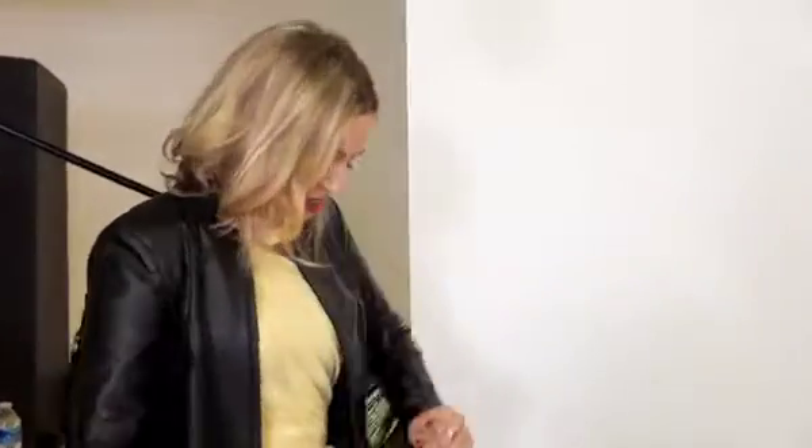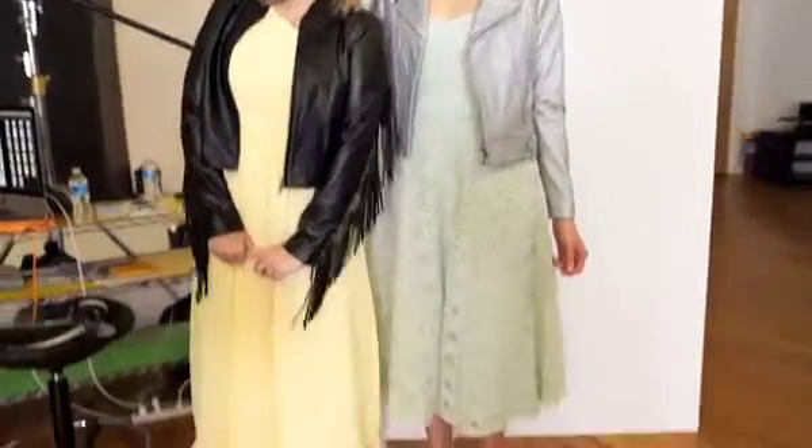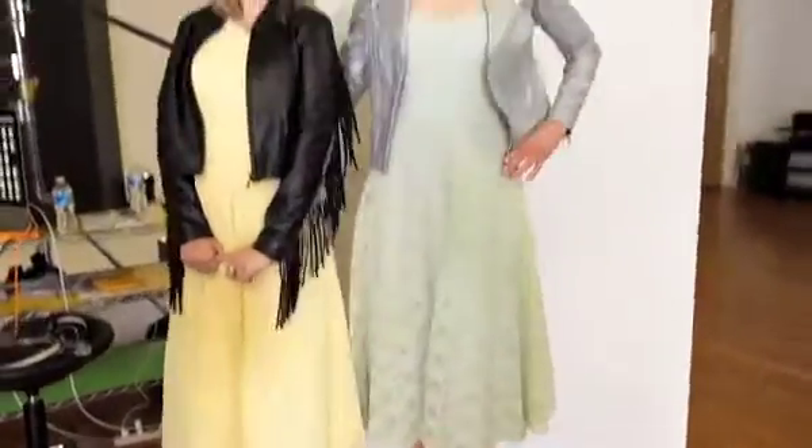I feel like she's kind of glamorous but with an edge, which is kind of what I'm going for right now. But it's debatable. Now we kind of look alike, right? I'm really trying here.